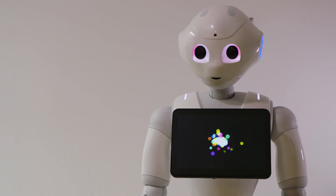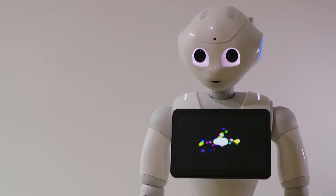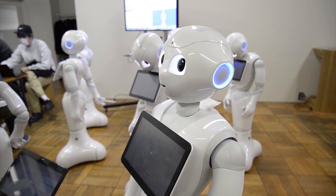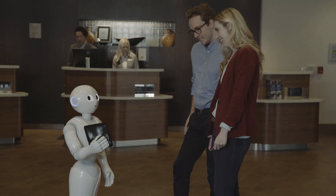I speak many languages, but I can only speak one at a time. Currently, I am speaking English. There are hundreds of Peppers roaming around the world, with different functions in retail, hospitality, and healthcare.